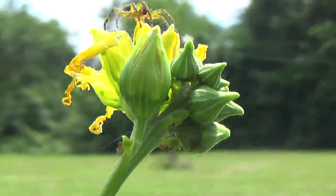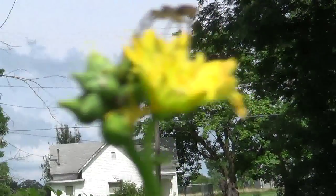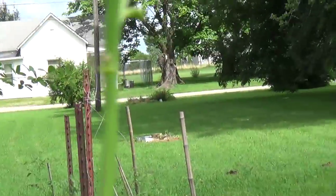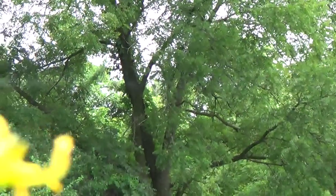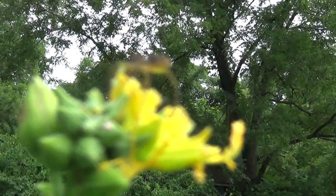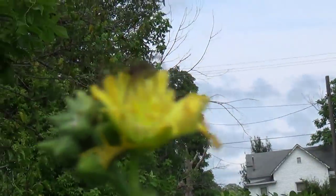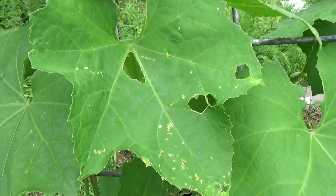This spider here has decided the first bloom on the loofah belongs to him and he's going to protect it. There's an ant that keeps going up and down. The spider — I don't know if you can see — there is a web, a string going across. But he's here to protect the loofah, yet you see the holes in the loofah.